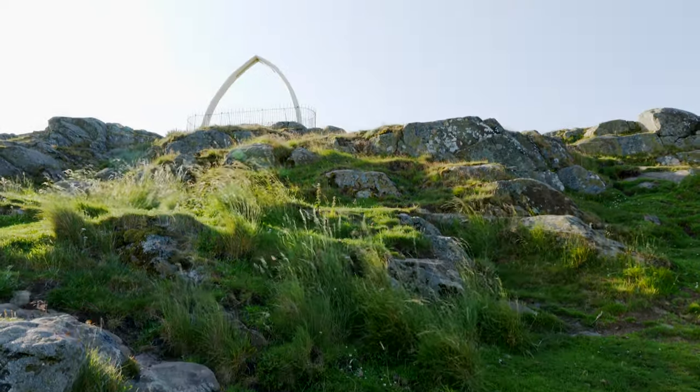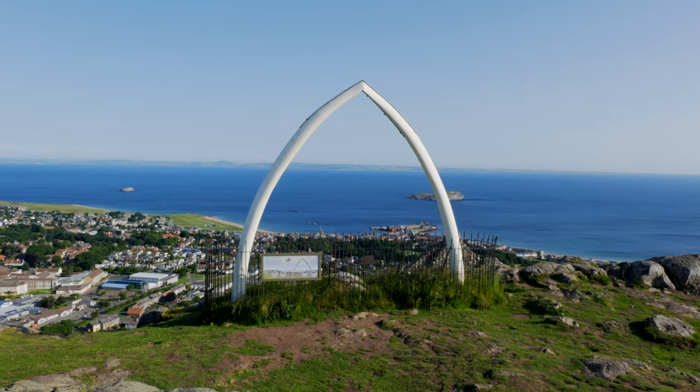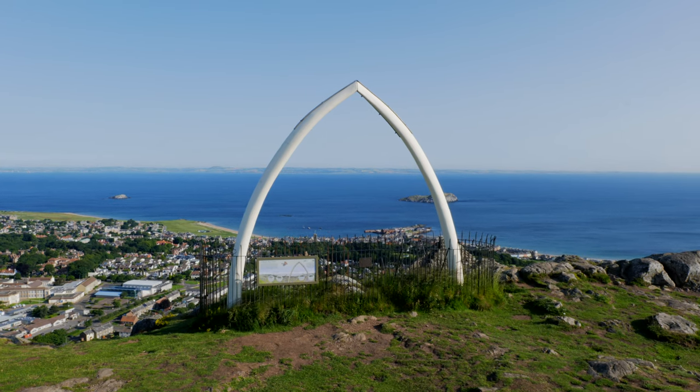Since 1709 there's been a whale's jawbone standing on top of the summit. It's been replaced three times during that period, however it was removed in 2005 due to safety concerns, and what's here now is actually a fibreglass replica.